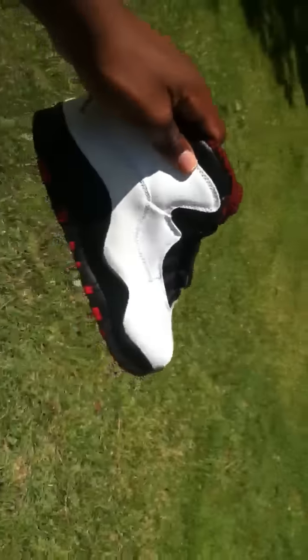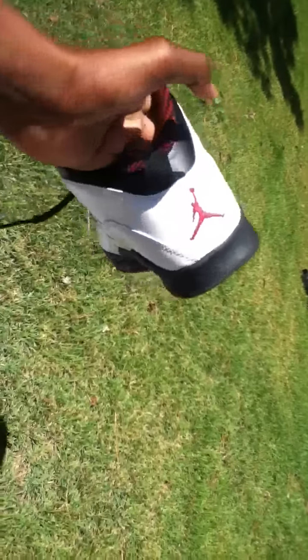Let me bring the other one out and give you a 360 view of that one as well. The shoe looks really beautiful.